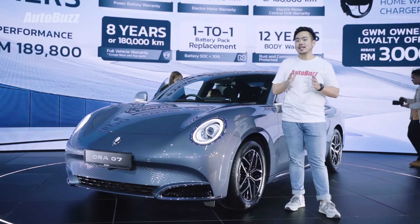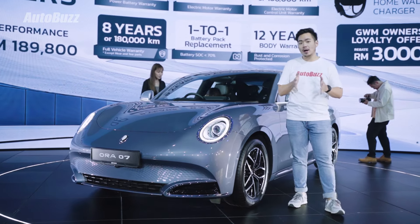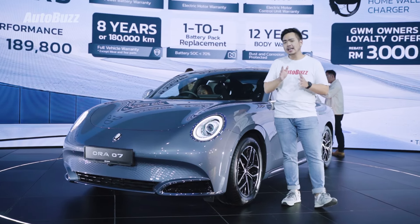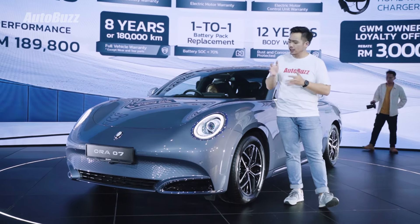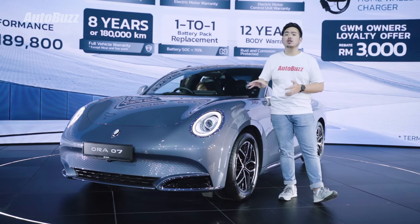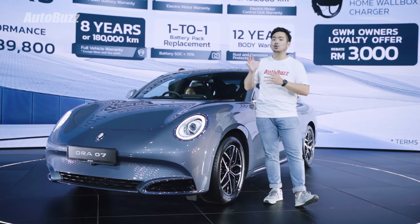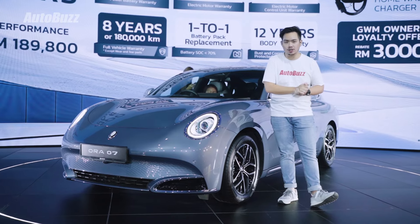The Aura Zero 7 starts at RM170,000 here in Malaysia. Included in that is a 6-year or 150,000-kilometer vehicle warranty, an 8-year or 180,000-kilometer battery and electronics warranty, and uniquely, a 12-year body rust and corrosion warranty. For extra peace of mind, GWM Malaysia will offer a one-to-one battery-type replacement if your battery falls below 70% health. For the first 500 customers, there's also a special promotion to bring the vehicle warranty up to 8 years or 180,000 kilometers, and they'll throw in a free home wallbox charger.